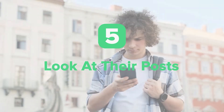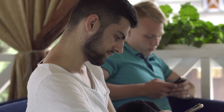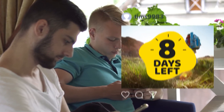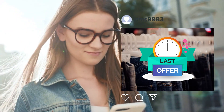Look at their posts. Fake account creators don't have time to populate their spam profiles with lots of engaging, unique content. Instead, you'll often see posts that are mostly promotional, offer fake discounts or deals, don't fit the bio or profile pic, and are made very close together in time.